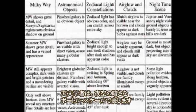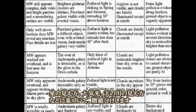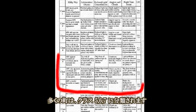Astronomers classify darkness using the Bortle Dark Sky Scale. This scale determines what class an area lies in based on a variety of factors, including its star visibility, air glow, and the ability to see the Milky Way. Most people live in Classes 5, 6, or 7.